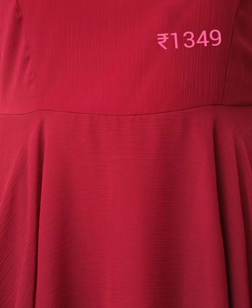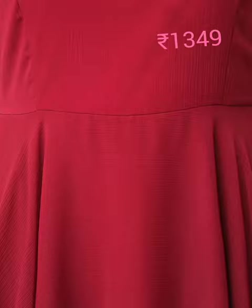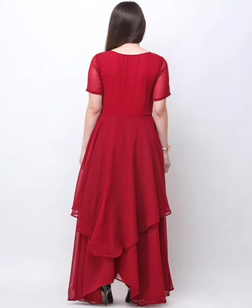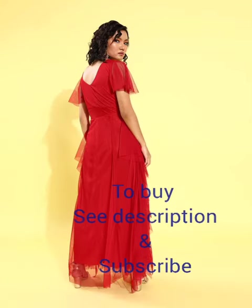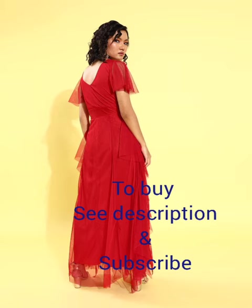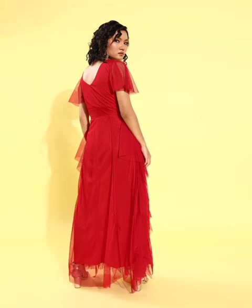Finally, a red solid maxi dress with a round neck, short sleeves, attached lining, viscose rayon fabric, and dry clean care. Also available: a red solid maxi dress with a v-neck, short flat sleeves, layered detail, maxi length, and zip closure. Please subscribe, comment, and share with your friends. Thank you!